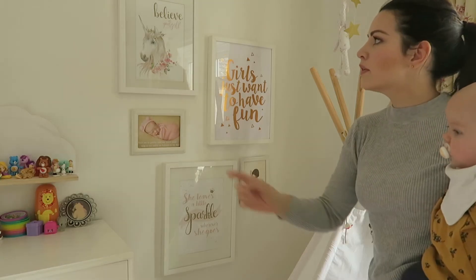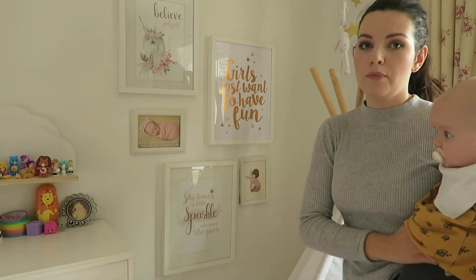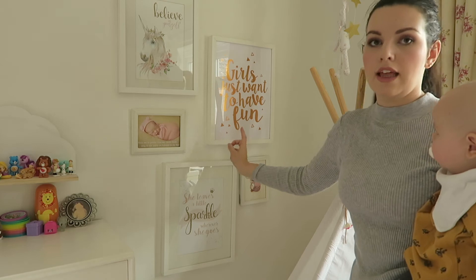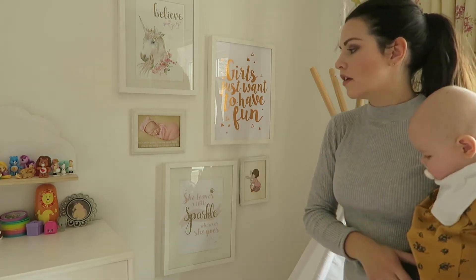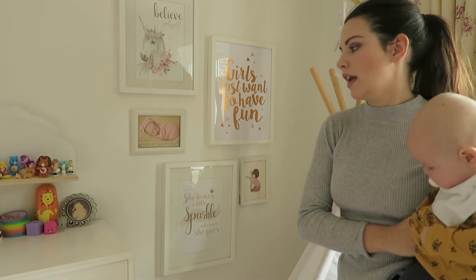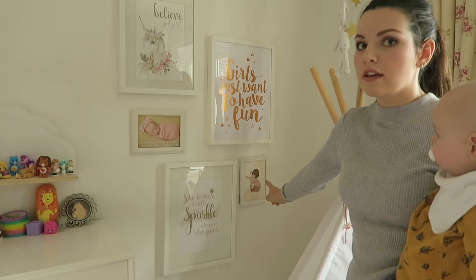The prints on Rosalie's wall: the 'Believe in Yourself' unicorn print and the 'She Leaves a Little Sparkle Wherever She Goes' print were both from Freddie the Kid. The 'Girls Just Want to Have Fun' print — I can't remember where that's from but I'll link it below. I actually made this photo — it's Rosalie at her newborn photo shoot and I just added some text: 'Tuck me in gently and kiss my sweet head, sing to me softly as I dream in my bed.' And this is a Bell and Boo postcard just in a frame.